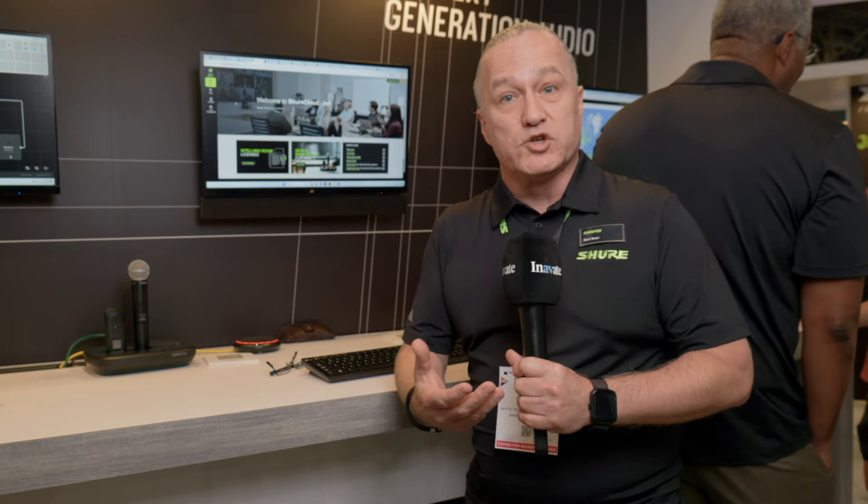Shure Cloud is Shure's new front door. It's the way that we access all of Shure's online services. That would be the existing services like Shure Partner Shop, Shure Audio Institute, and the Tech Portal.